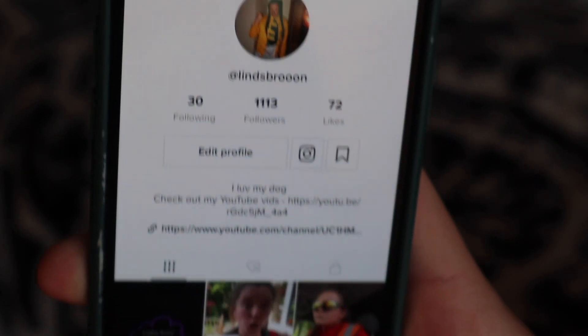TikTok of course — I am on TikTok. My name is at lindsbrun, I'll put it on screen if you want to follow me. I'm not saying I'm very good at it because again I don't know what I'm doing on TikTok, so a crash course on that would also be very helpful.